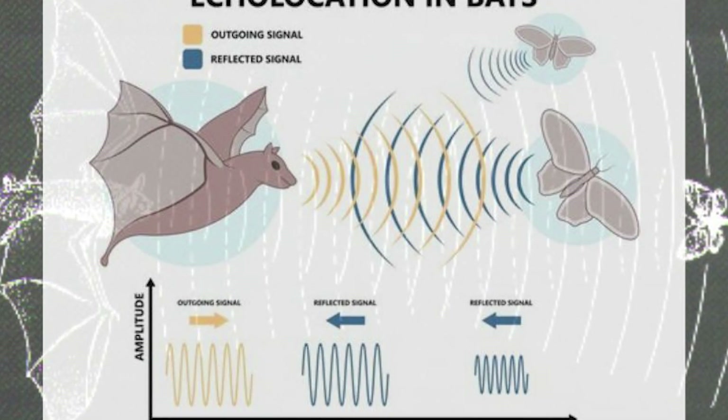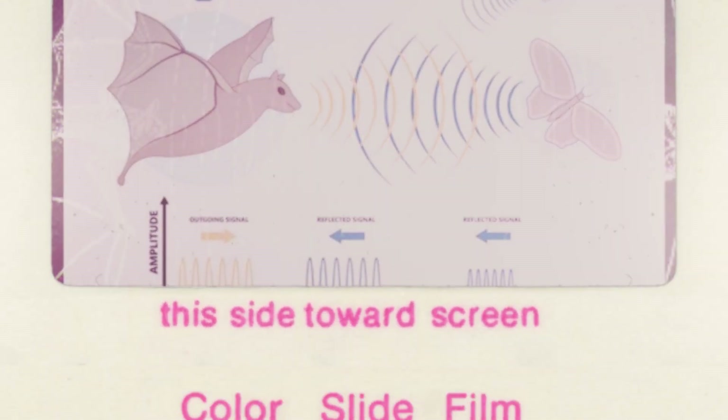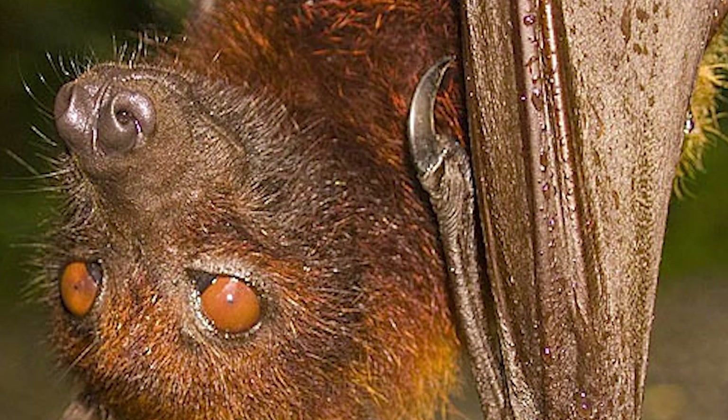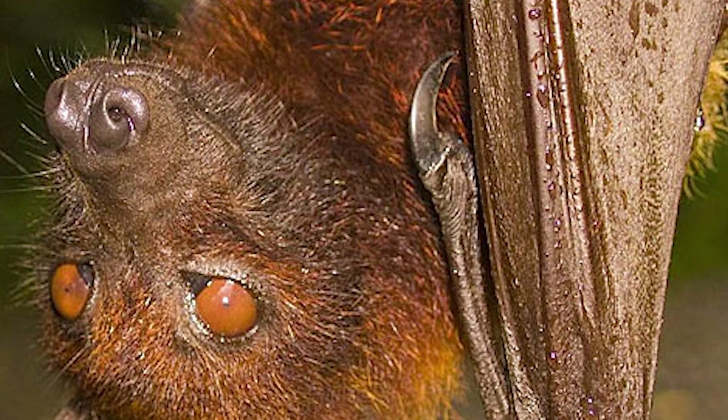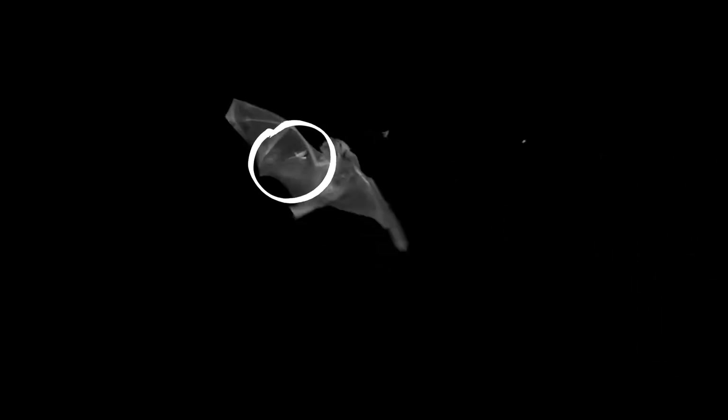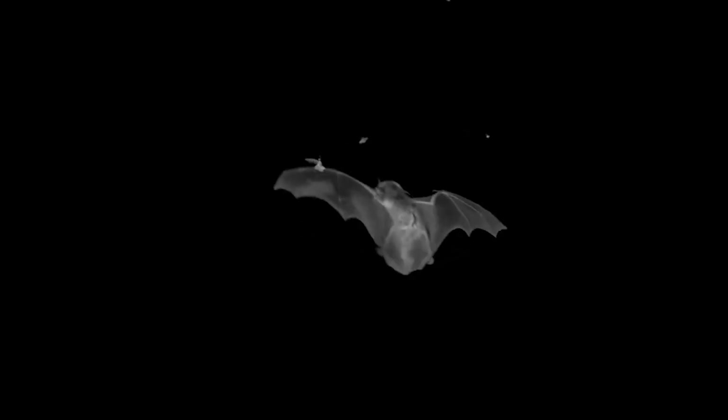Some species have better vision than humans, especially in low light. Their eyes contain two photosensitive proteins: S-opsin, which detects blue and ultraviolet light, and L-opsin, which detects red and green. Some Central and South American bats have lost the S-opsin gene, making them completely colorblind. So seeing like a bat should really mean seeing extremely well in the dark.